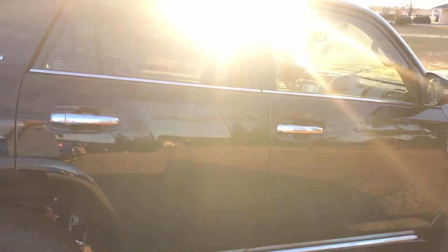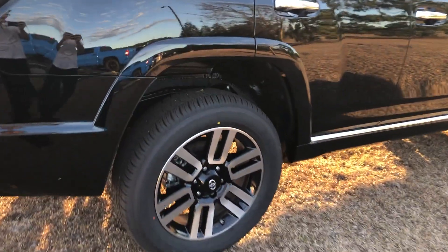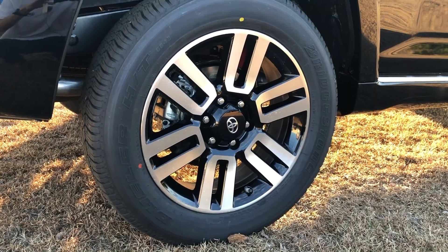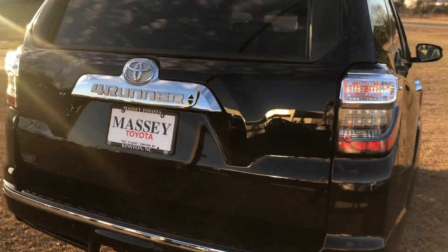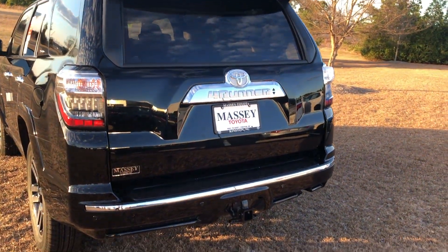Gas mileage is going to be 17/20 on the highway. Coming down here to our wheels, riding on Bridgestone tires — these are going to be the 20-inch alloys that you get on your Limited trim. Then coming around back, trailer hitch down below.